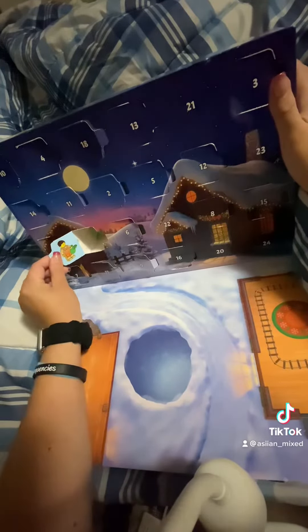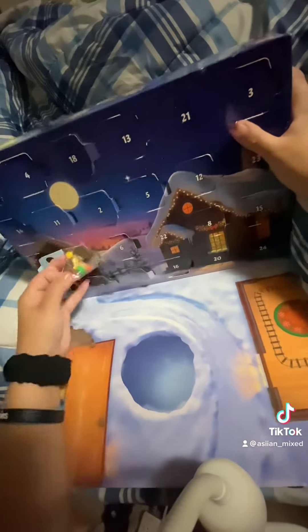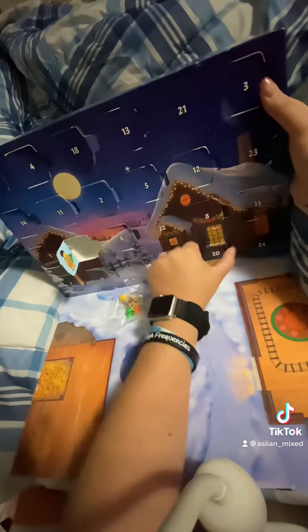It is a... looks like an apple farmer. Alright, we're going to build that.